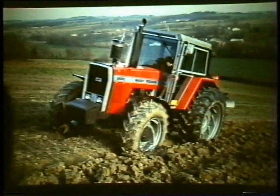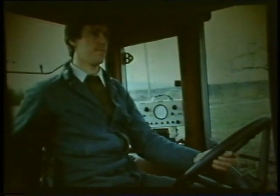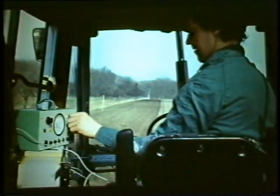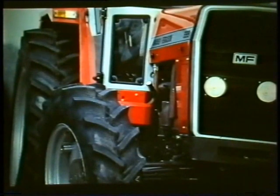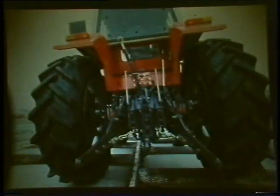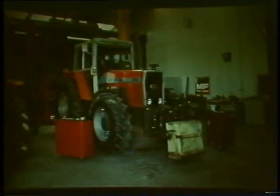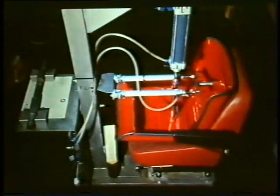Massey Ferguson gathers the information necessary for making even better products. At Massey Ferguson, we go further — we really put our tractors through the mill. And even further. All our sub-assemblies and parts are subjected to test procedures far tougher than the worst working conditions imaginable.